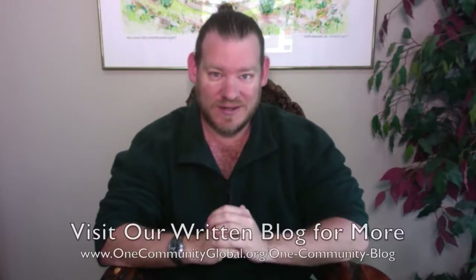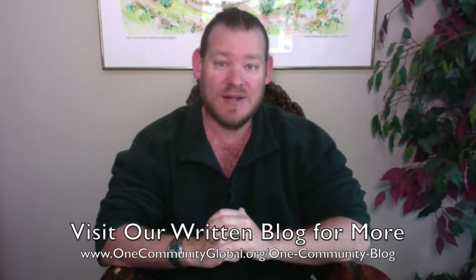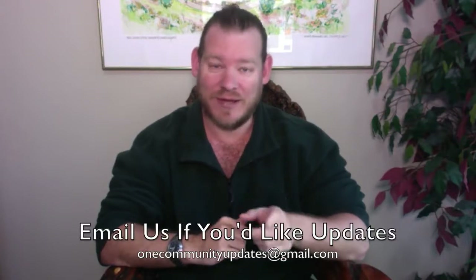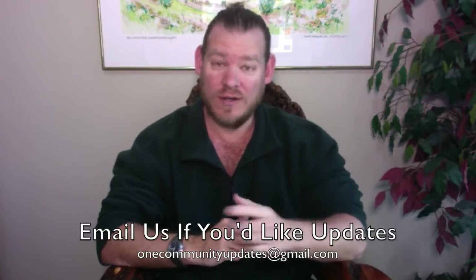As always, I'm going to be covering one week of our team's progress and accomplishments with pictures and video. If you'd like to see more details, more specifics, or links to all the open source content, you can visit our RIP blog. Also, if you'd like to see an email every time one of these updates comes out, you can send an email to onecommunityupdates@gmail.com and we'll add you to our newsletter list, or you can subscribe to our YouTube channel or follow us on social media.